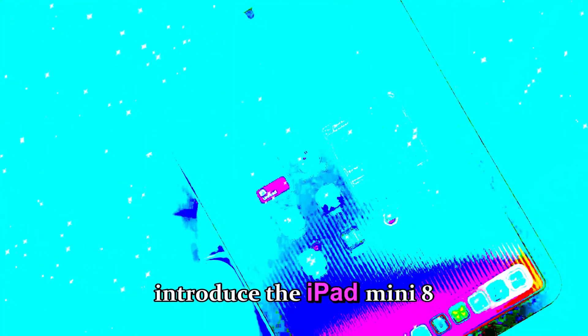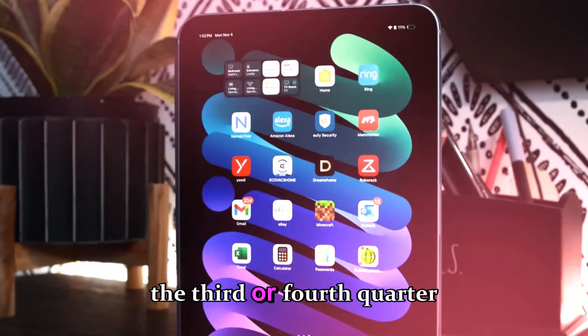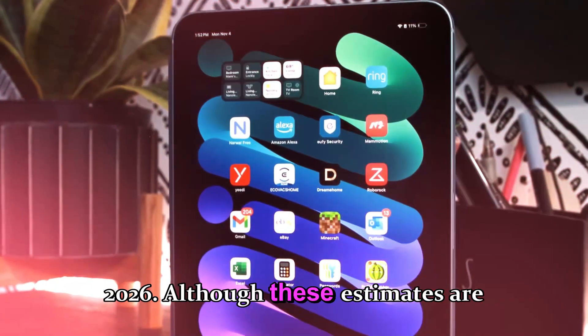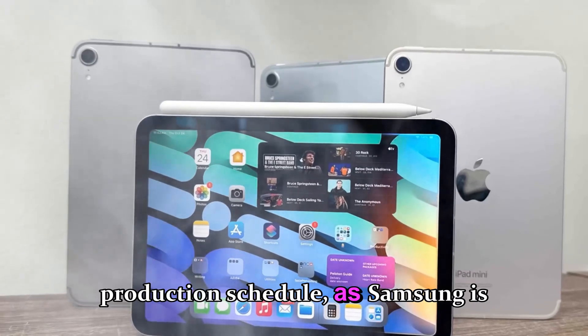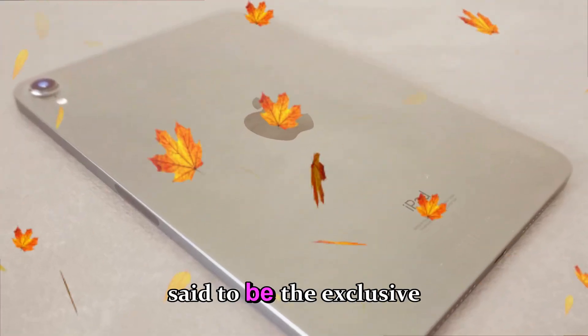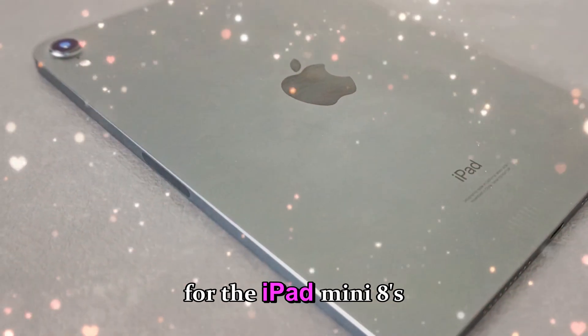The company is reportedly planning to introduce the iPad Mini 8 sometime in the third or fourth quarter of 2026, although these estimates are largely dependent on Samsung's OLED production schedule, as Samsung is said to be the exclusive supplier for the iPad Mini 8's panels.